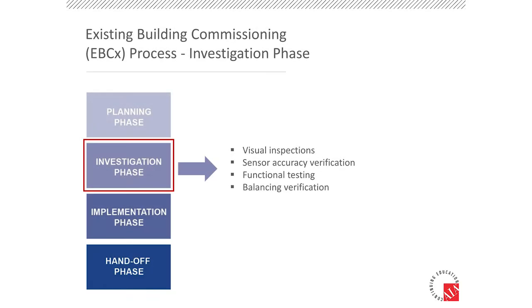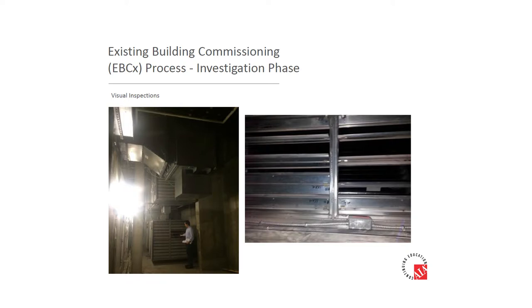That essentially wraps up the planning phase. Moving on to the investigation phase — this is the meat and potatoes of the entire process. There are a lot of different ways to conduct commissioning activities, but we really focused in on four different aspects: visual inspections, sensor accuracy, functional testing, and balancing. For visual inspections, we walked around mechanical spaces, went into the plenums, popped ceiling tiles and went into the ceilings to put eyes on the variable air volume units — just really spent some time interacting with the equipment on site. We were able to pick up some things very early on without even needing to look at the controls yet.